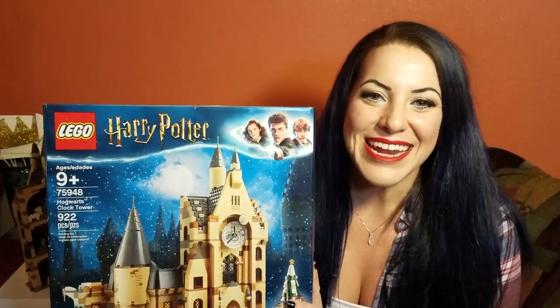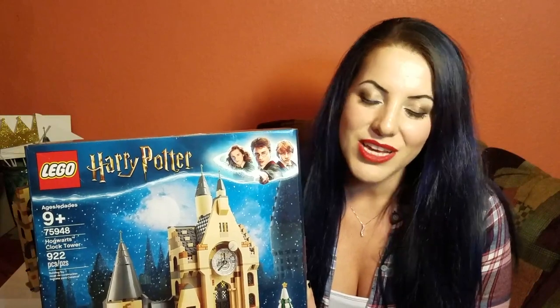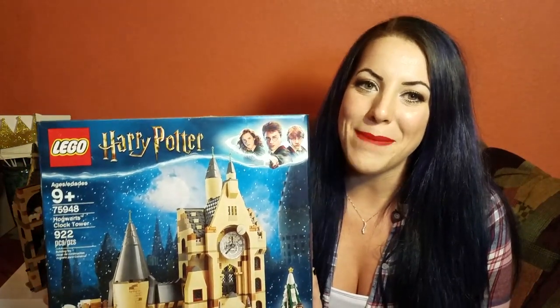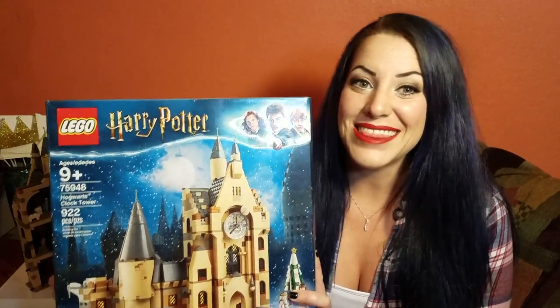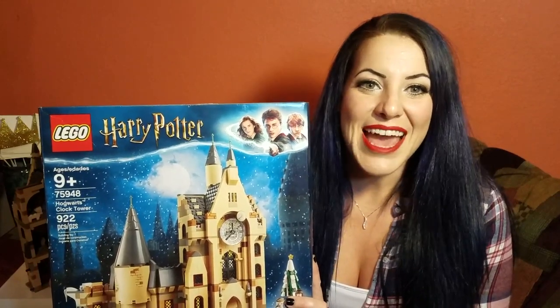This bad boy was $89.95 and Lego is killing the game. There are so many cool scenes in this one set. It took me about three hours to do and it's just over 900 pieces.